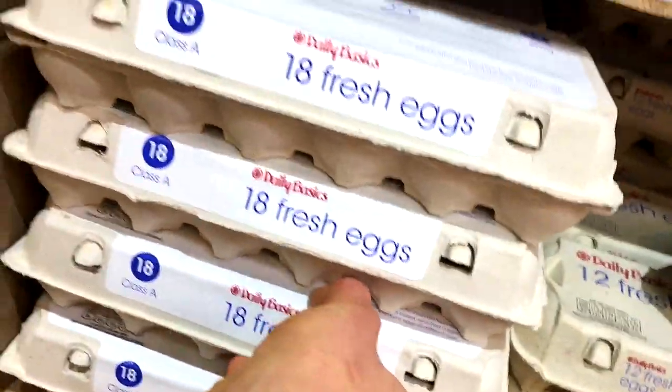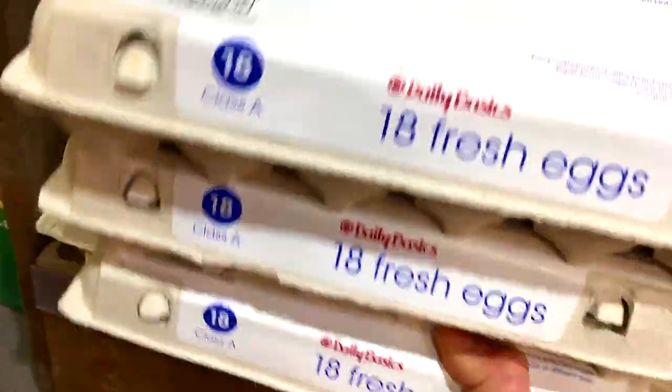We're at Supervalu, because man has a voucher, and Supervalu have cheap eggs. We have 18 eggs — and if you follow me on Instagram, you know we go for three of the 80.